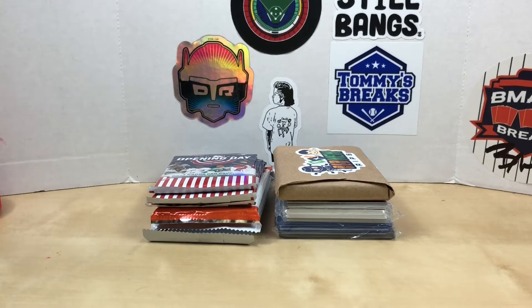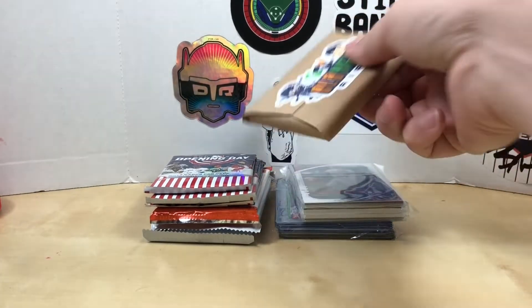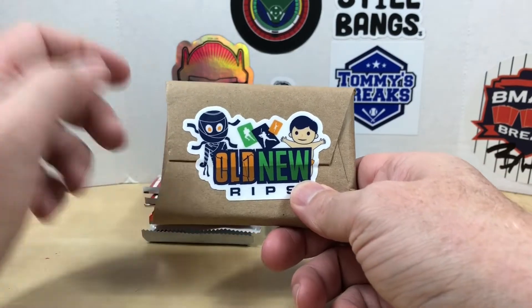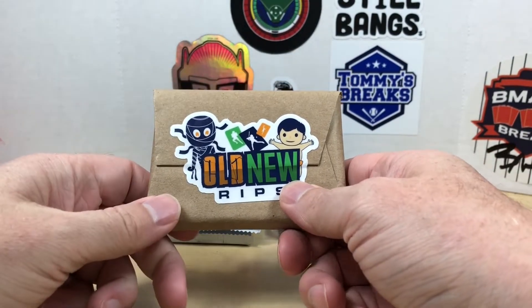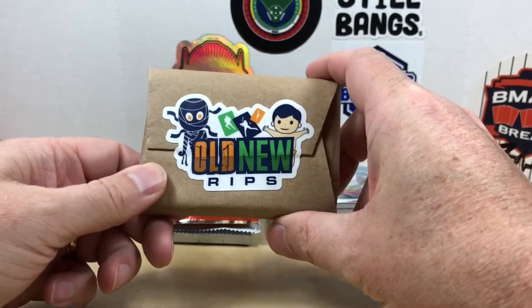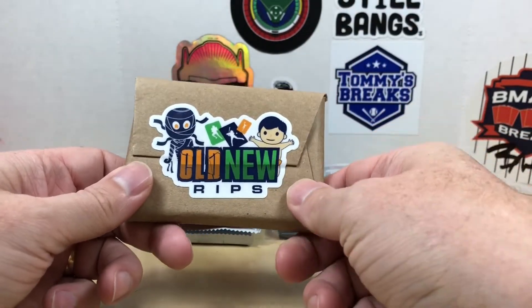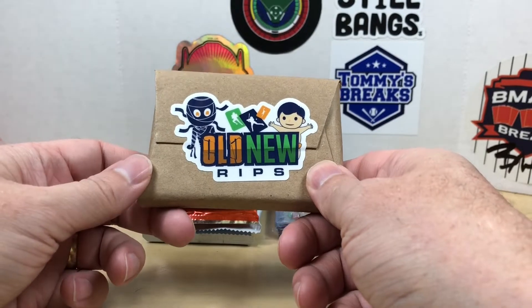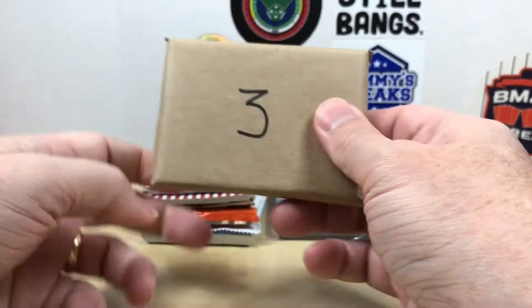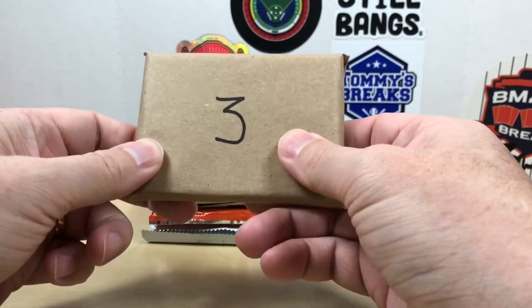Hey, what's going on everybody, welcome back to Grizzle's Cards. Today I'm going to show off a giveaway win that I won over at Something Old Something New Rips. If you're not subscribed to Lance's channel I'll have a link in the description below. He does a weekly wrap-up and puts together these little mystery packs — baseball and football ones. You just put in the comments which one you'd like, and he picks the winner the next week.